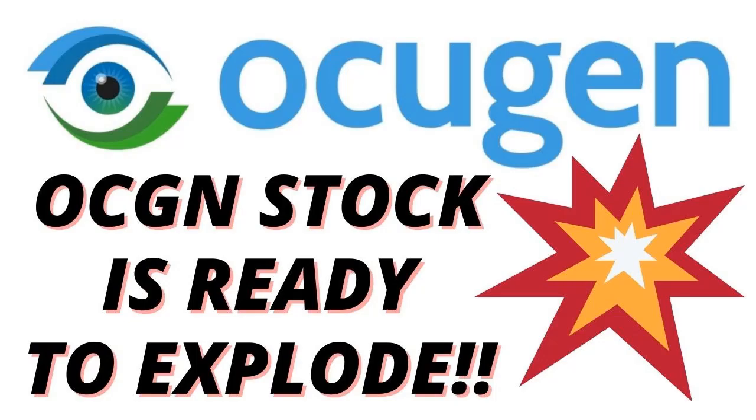Hey YouTube, how is it going today? In this video I want to do an update on Occugen because this chart pattern looks absolutely beautiful and it could be exploding imminently. And after that I want to show you some of the other chart patterns that we're watching that could be exploding soon as well.